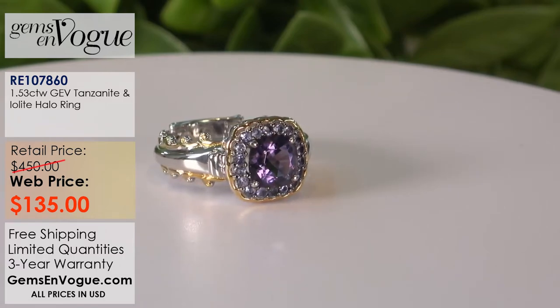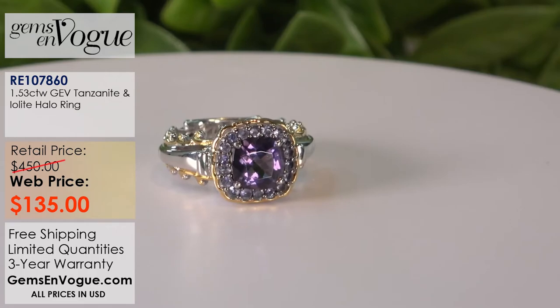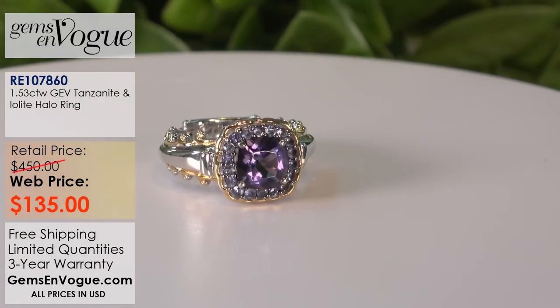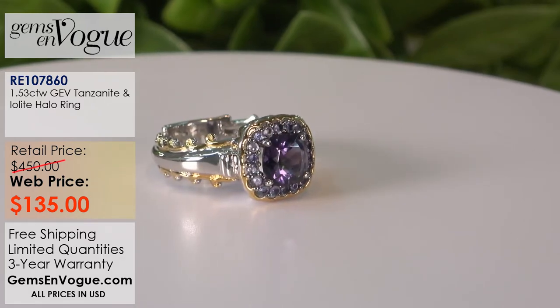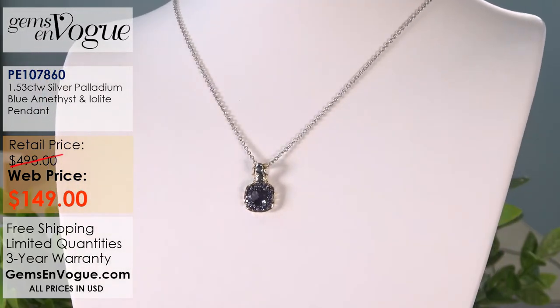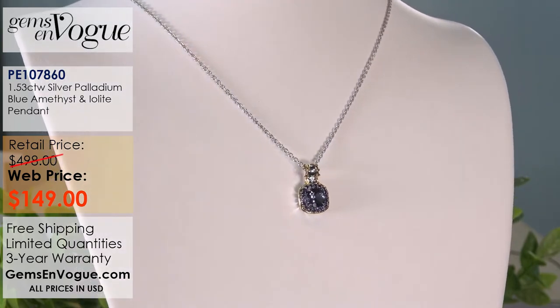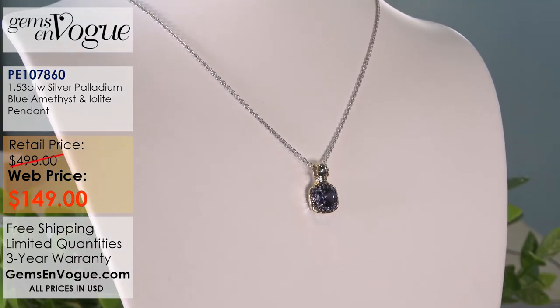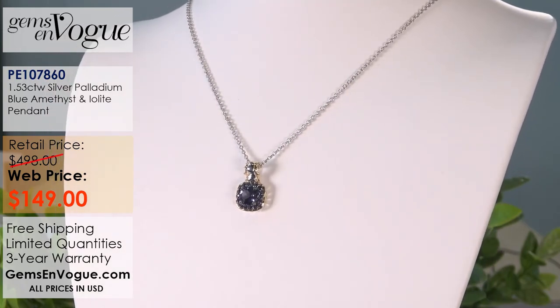I'm going to end this show with two fabulous matching pieces. Here we have a gorgeous cushion-shaped Iolite ring combining Iolite with beautiful blue amethyst from the Montezuma Mine — a 7 millimeter cushion blue amethyst surrounded by 18 one-and-a-half millimeter Iolites. It also has a matching pendant that is a perfect match — 1 carat 53, just like the ring. The ring is $135 and the pendant is $149, which comes with the chain. The blue amethyst is the center stone and Iolite is the accent, giving full color in both the ring and pendant.